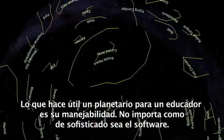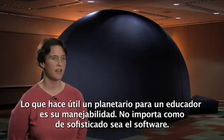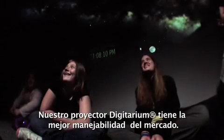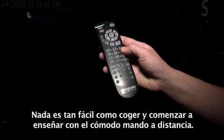Responding to our clients' needs is very important to us. What makes a planetarium useful for an educator is usability. No matter how sophisticated the software is, if the educator cannot figure out how to use the software, the software doesn't help them teach. Our Digitarium system has the best usability on the market. Nothing is going to be easier to pick up and start teaching with than that handheld remote control.